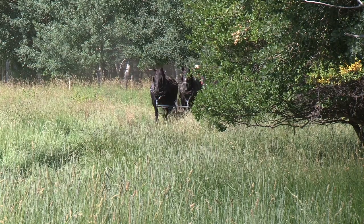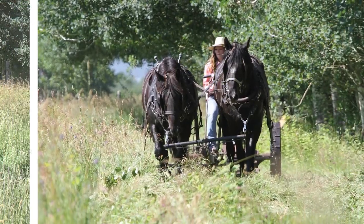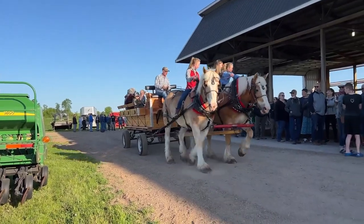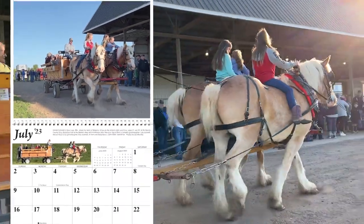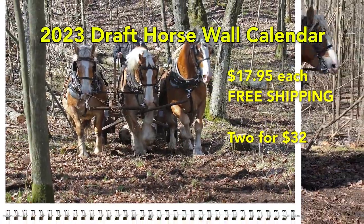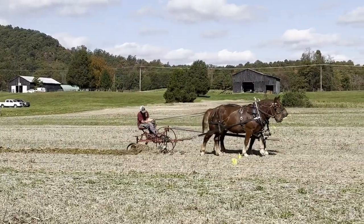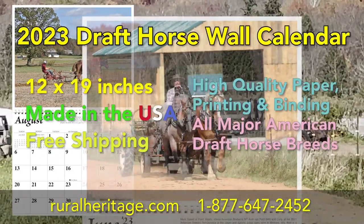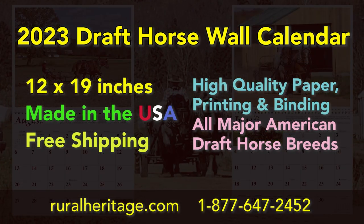We've been publishing the Draft Horse Wall Calendar for over 40 years. Our customers have come to expect beautiful photographs of draft horses printed on high quality paper, wire-o bound so they lay flat on the wall. Large date squares make it easy to jot down appointments, and every grid page includes a bonus photo. We've included all the major American draft horse breeds working in woods and farm fields as well as performing for crowds. They cost just $17.95 each with free shipping, or get two for just $32. Call 1-877-647-2452 or visit www.ruralheritage.com.